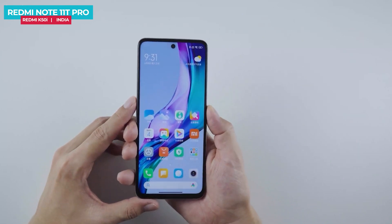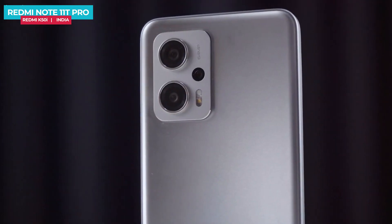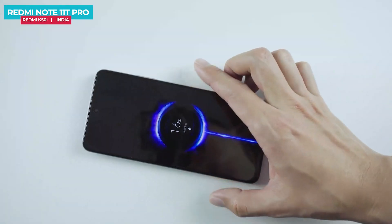It features a 144Hz fast refresh rate display, a flagship-grade processor, IP53 rating, 64MP triple camera setup, a huge battery, and many more features.